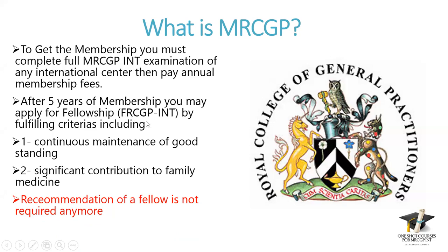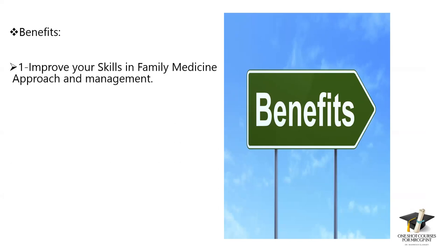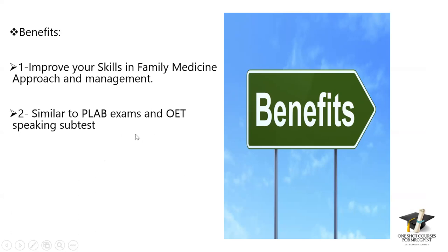One benefit of FRCGP is that Qatar requires FRCGP to be a specialist in family medicine. Regarding the benefits of MRCGP: first, it improves your skills in family medicine approach and management. From my own experience, and colleagues who graduated from MRCGP agree, it totally changes the way you think and behave in your clinic. Also, it's similar to PLAB exams — the practical part of PLAB is the same as MRCGP, but much easier.